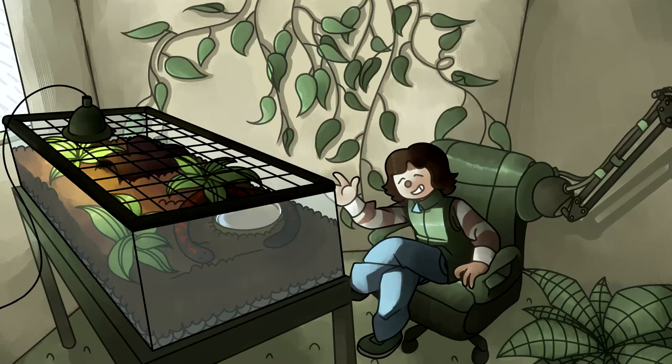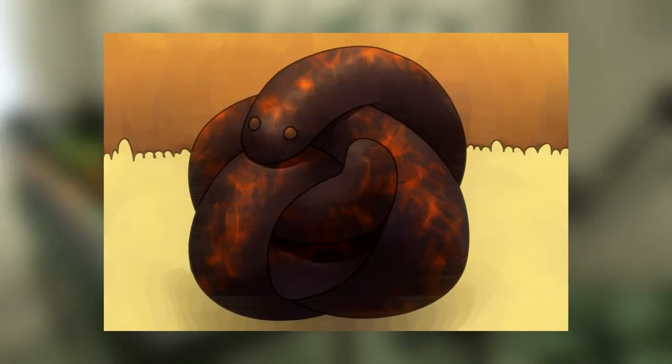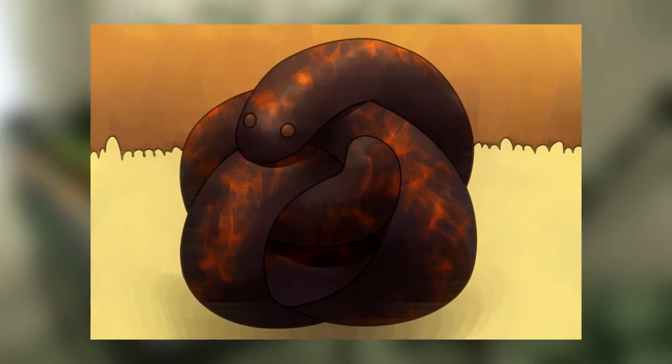Hello, welcome to Herb Corner, where we'll be discussing the Calabar Python, also known as Calabaria reinhardtii, or the Calabar Burrowing Boa, or the Ground Boa.